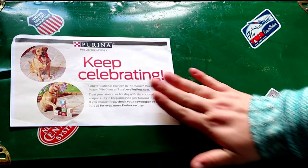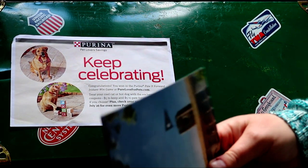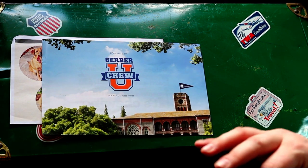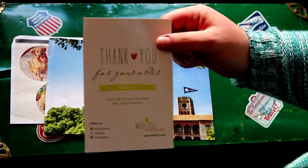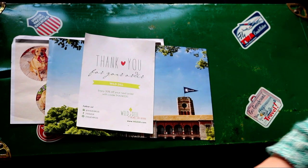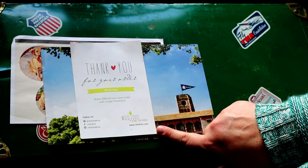This was a Purina dog food win. This was from Gerber — a onesie and a little graduation cutesy thing. This was the one from Wild Dill, and I ended up buying some reusable water bottles and bath toys from that one. I think it was $50.